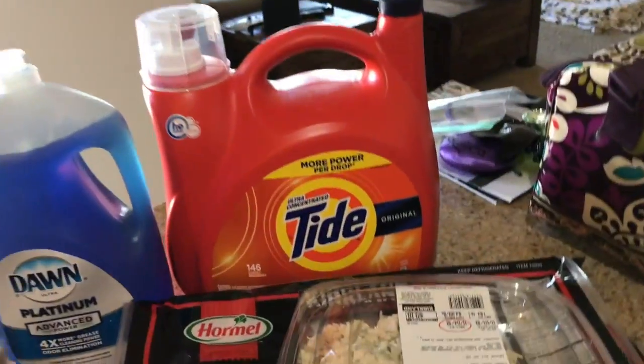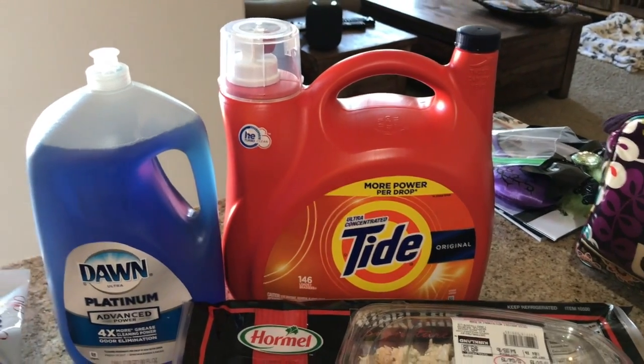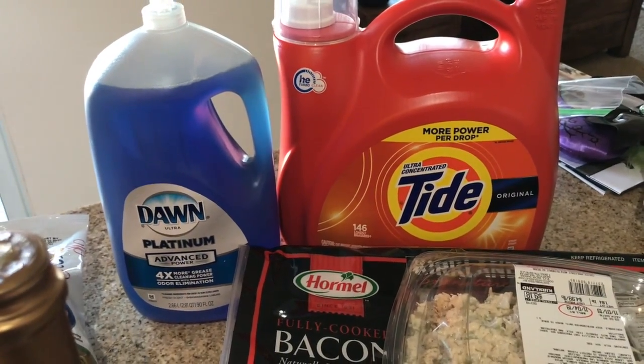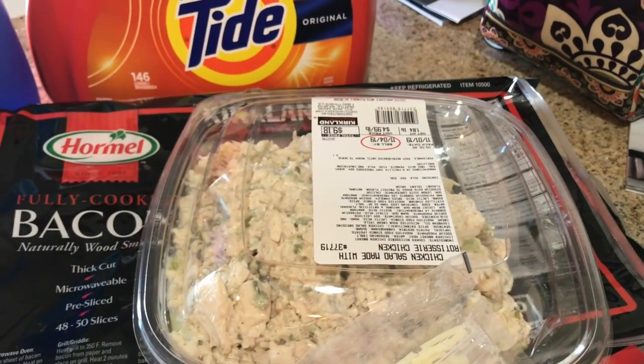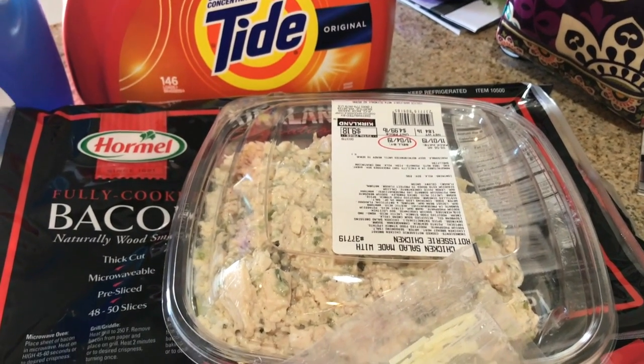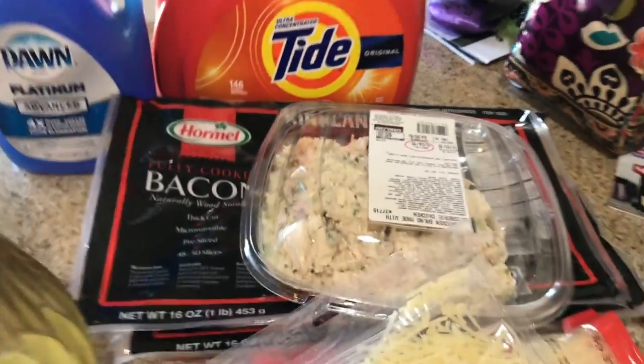Over at Costco, I picked up a big thing of Tide — it was six dollars off. The Dawn was I think four dollars off. The bacon was $9.99 each so I got two. And then I splurged and got this chicken salad that they make from their rotisserie chickens — so good. I also got two big things of water.